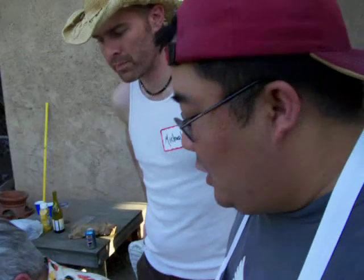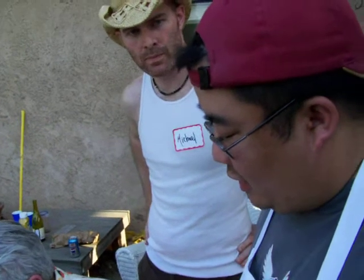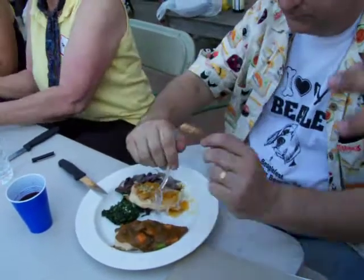We have two types of chicken. One is a chicken with a curry, bell peppers, and just a basic curry sauce. There is a spinach with butter and garlic on the top.